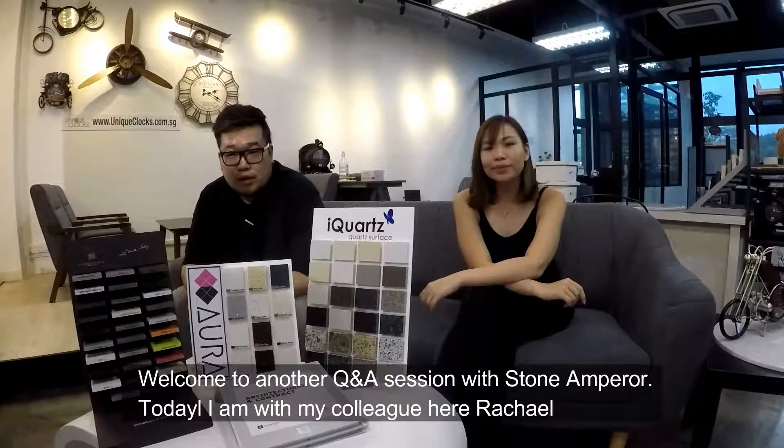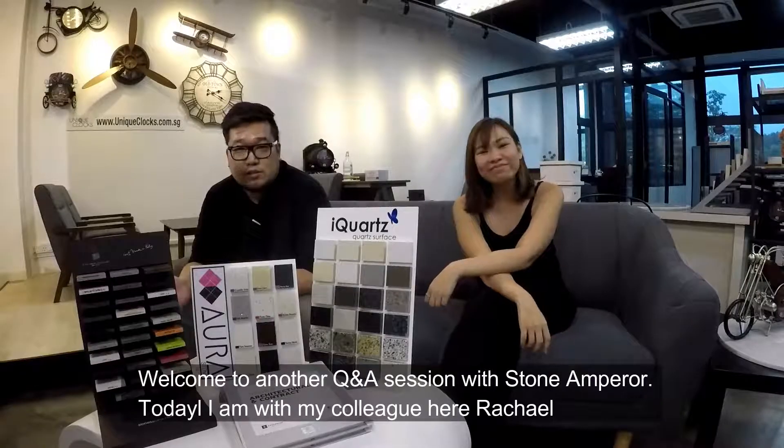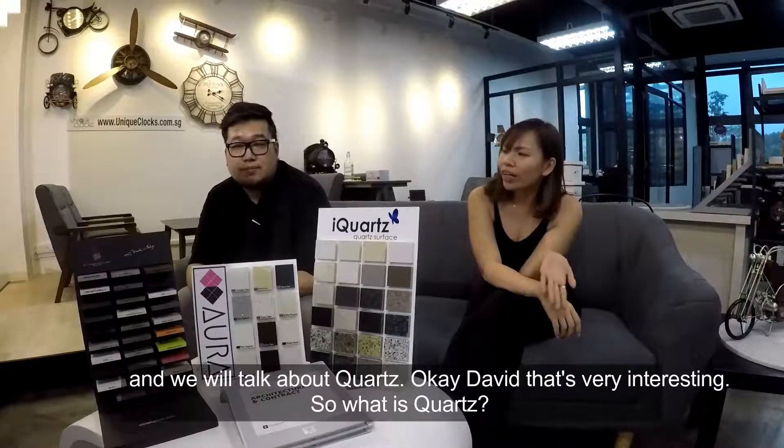Another Q&A session with Stone Emperor. Today I am with my colleague here, Rachel, and we will talk about Quartz. Okay David, that's very interesting. So what is Quartz?